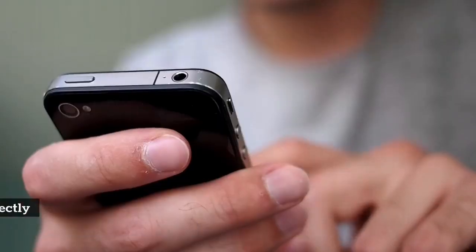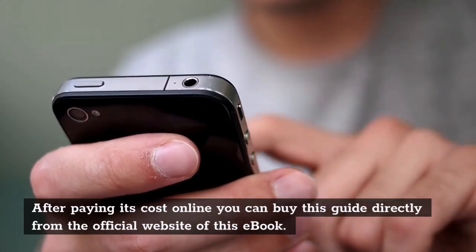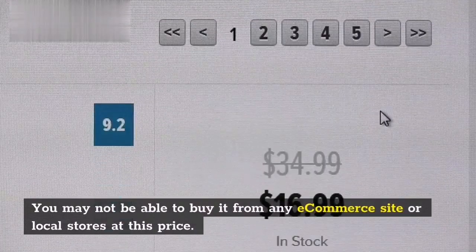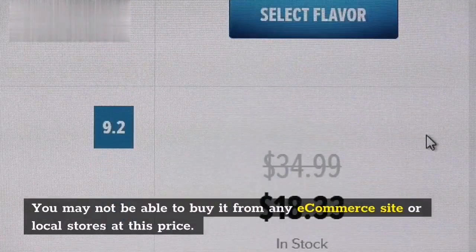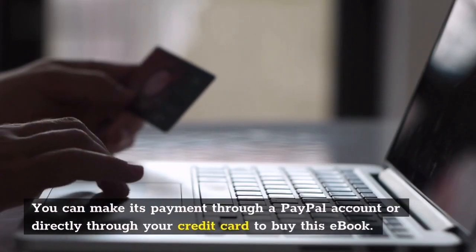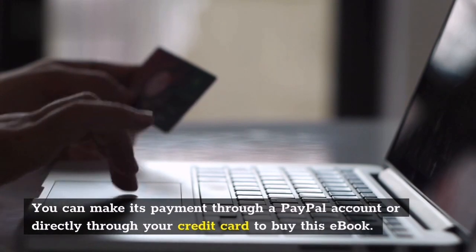How to buy this guide: After paying its cost online, you can buy this guide directly from the official website. You may not be able to buy it from any e-commerce site or local stores at this price. You can make payment through a PayPal account or directly through your credit card.